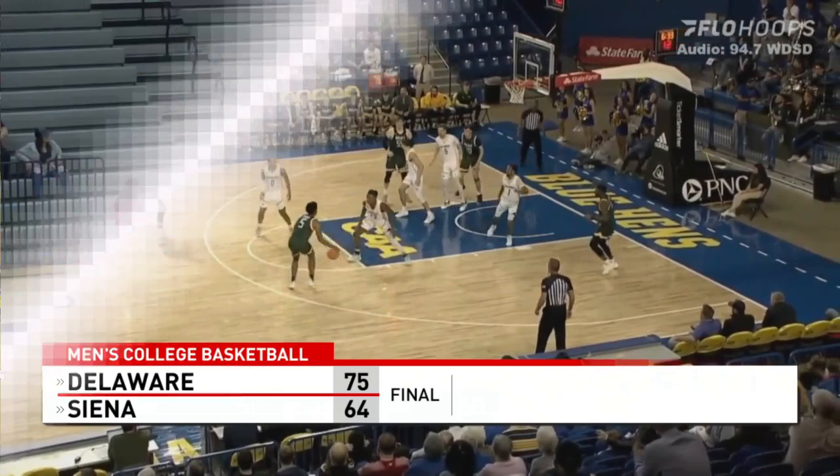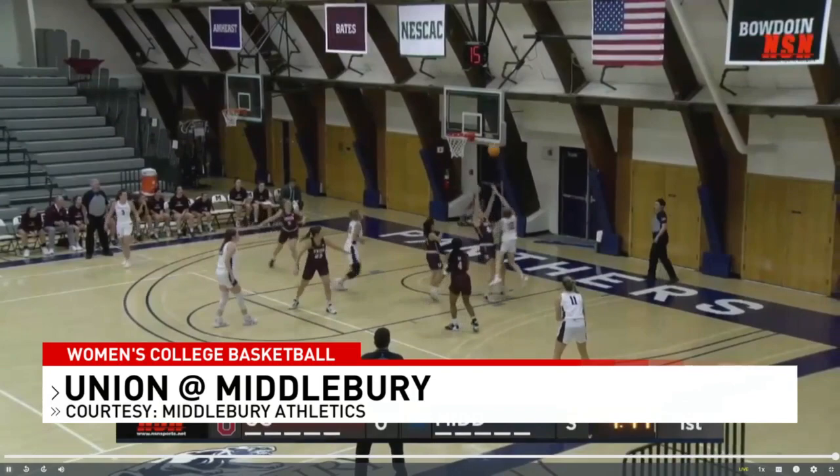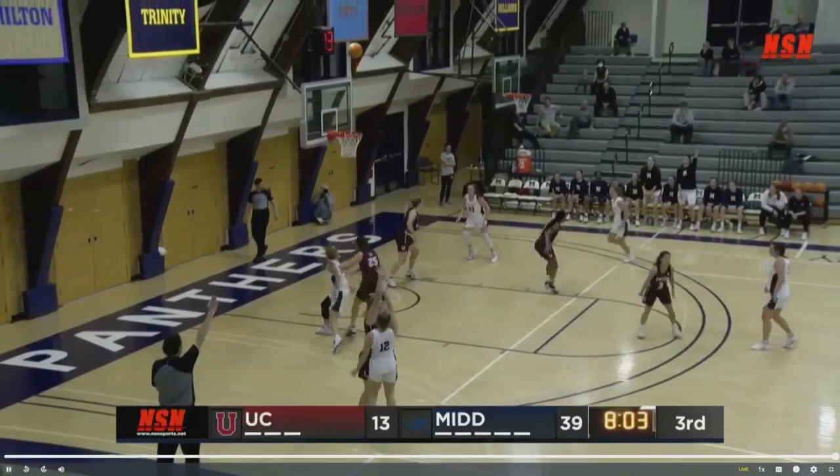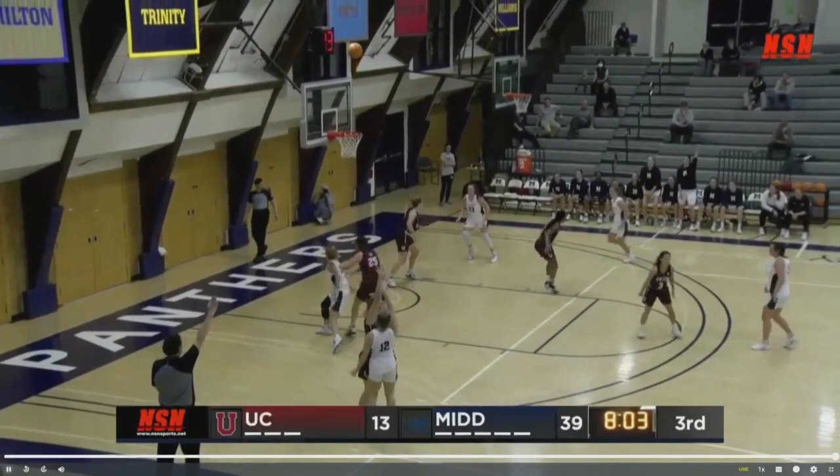On the women's side, Union College traveled to Middlebury today — definitely a game to forget for the Dutch women. They never held a lead and were outscored 21-6 in the first quarter, and they couldn't get back in it after that. Middlebury made six three-pointers on the day and caused 17 turnovers, dominating Union in every aspect of the game. Union College falls big, 49-28. Not the best day on the court for our local colleges, but it was definitely an exciting day in the NFL.